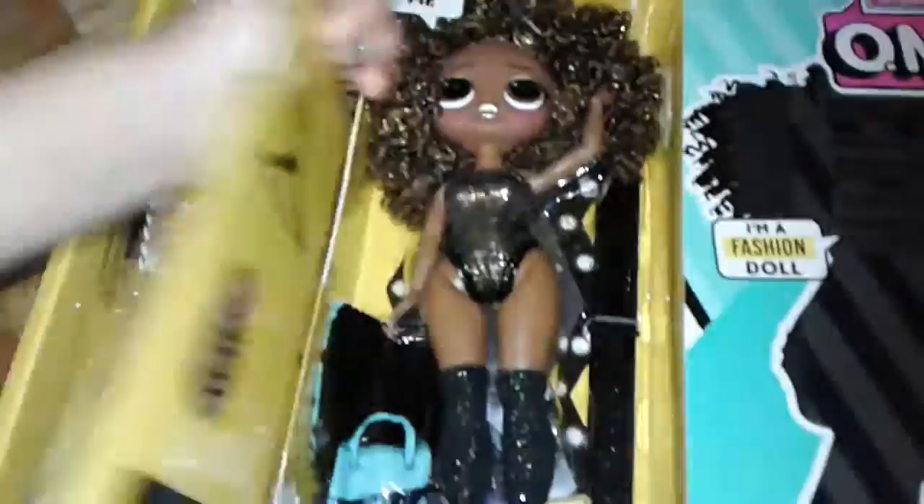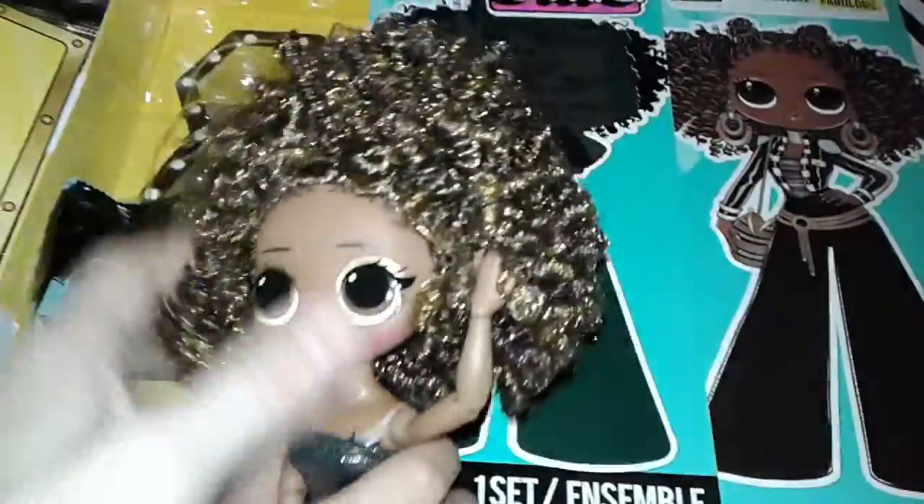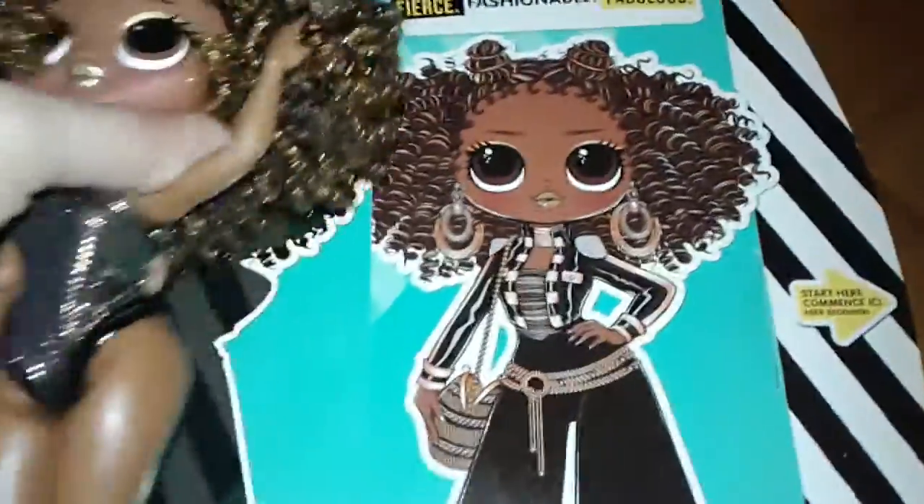Wow, she's pretty. Look at her hair — it's pretty. It's very soft too. There's two buns here, even in the picture. Yeah, she's got two buns.